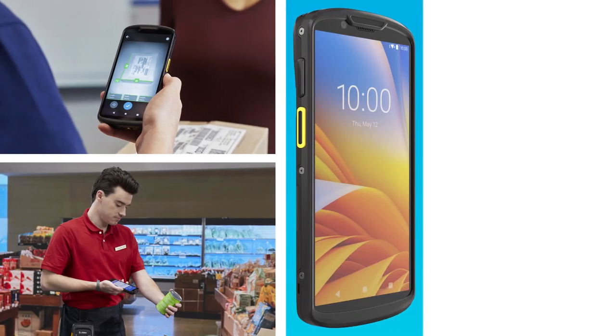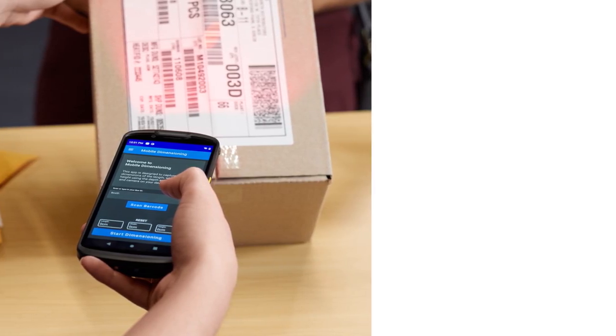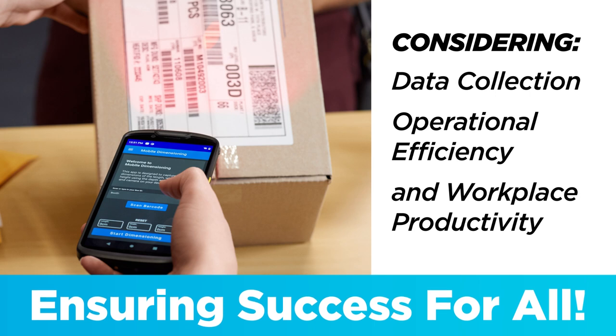The TC53 and TC58 are redefining the era of mobile computing performance values, considering data collection, operational efficiency, and workplace productivity, ensuring success for all.